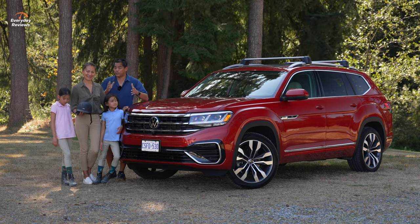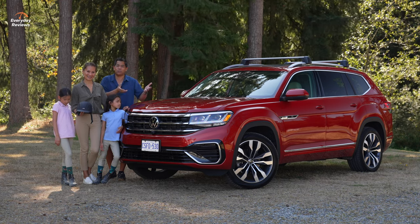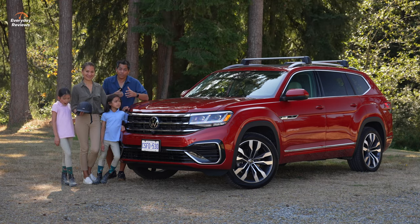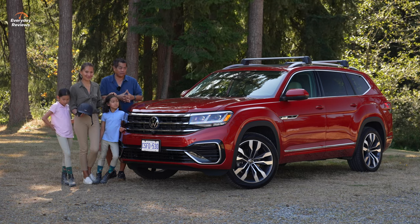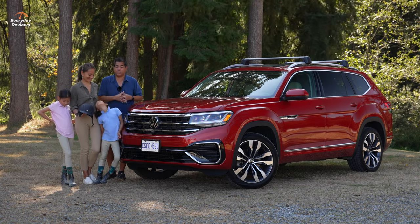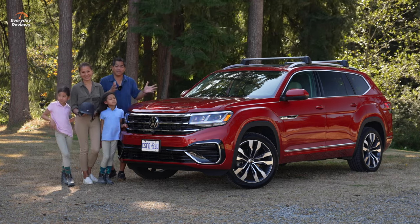Most vehicles we test for the family just have to have rear seats — rear doors are handy too. However, this week's tester could be the ultimate family vehicle of what we've driven so far this year. This is the new Volkswagen Atlas, and we're going to do a big family test on it.